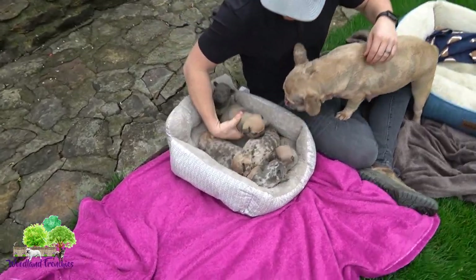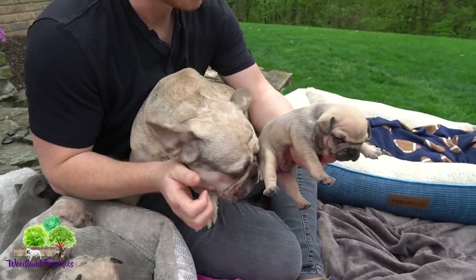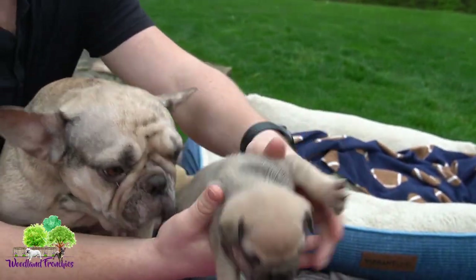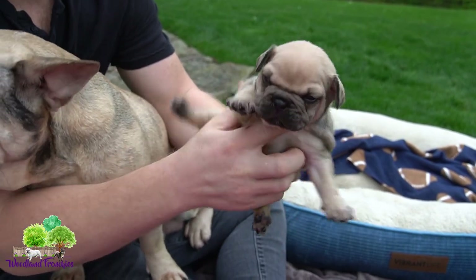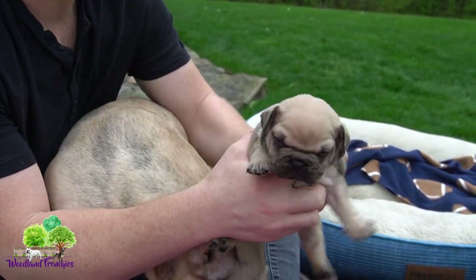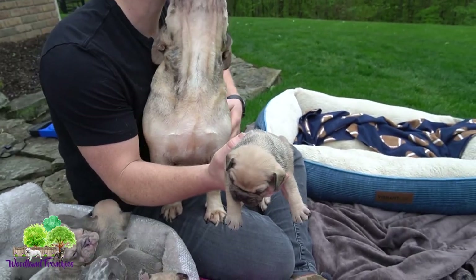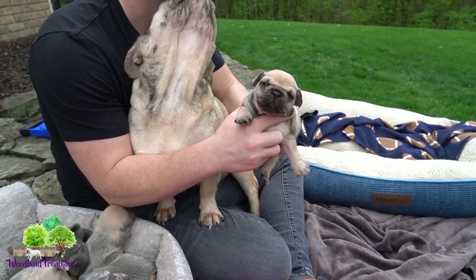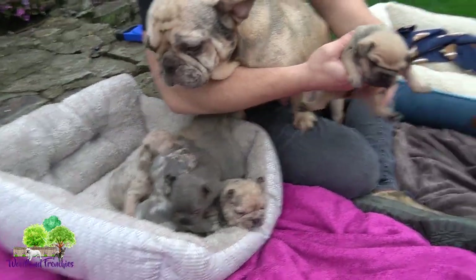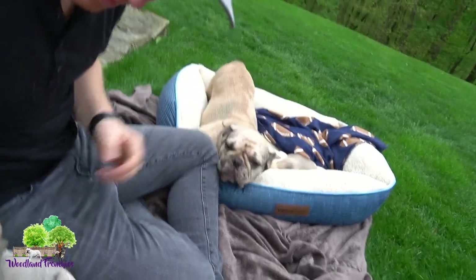Pebbles wants to show her puppies off too. So the first one here is a male — Pebbles wants to make sure they're nice and clean, that's a good mama. This would be a blue fawn male. He's going to be super big and stocky, just great conformation on this little guy. They're about three weeks old right now, born on April 10th. This is Pebbles' first litter and she's about a year and a half old, and she's doing so good taking care of them.